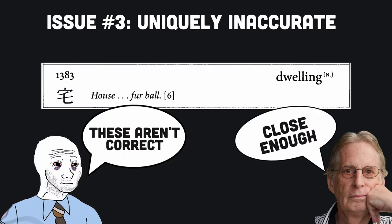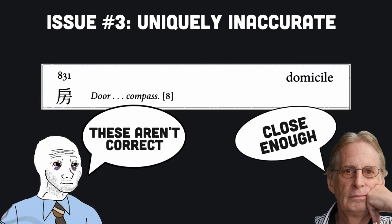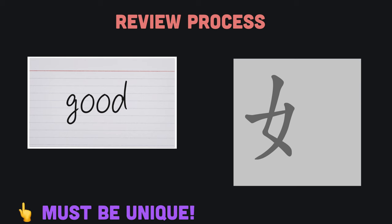The focus on writing leads to my third issue with the Heisig method, which is a requirement for each character to have a unique English keyword. Recall that Heisig wants you to review by first looking at an English keyword. Afterwards, you write down the associated Chinese character. This approach requires each keyword to be unique.